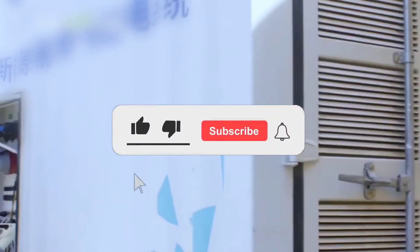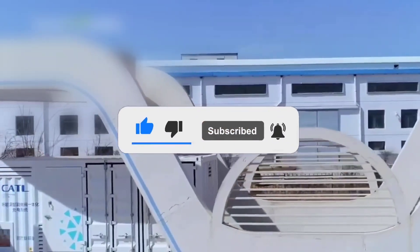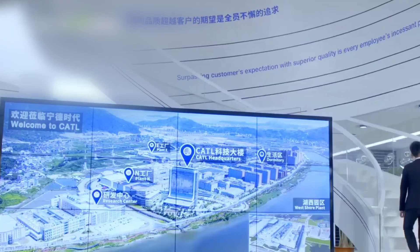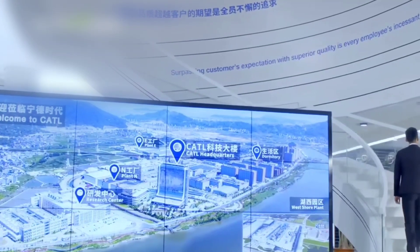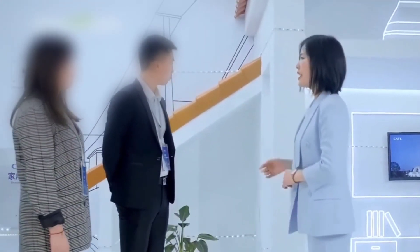That concludes today's discussion. Please remember to like, comment, and share this content with fellow enthusiasts and relevant forums. Thank you, and we eagerly anticipate your presence in our next episode.